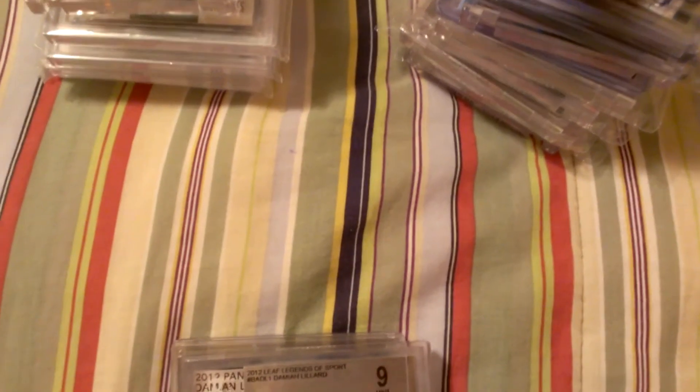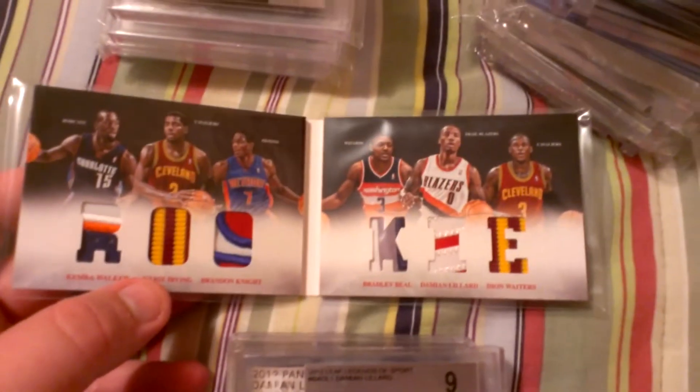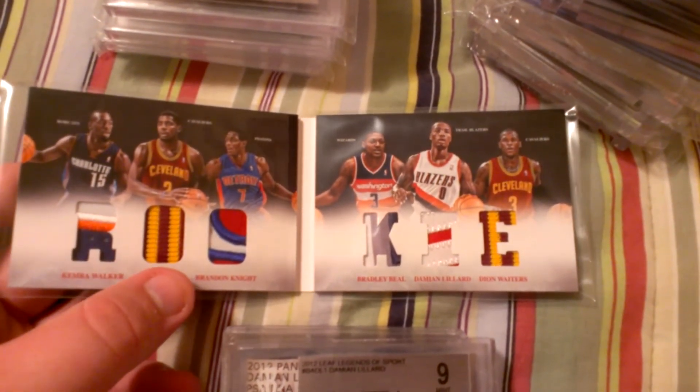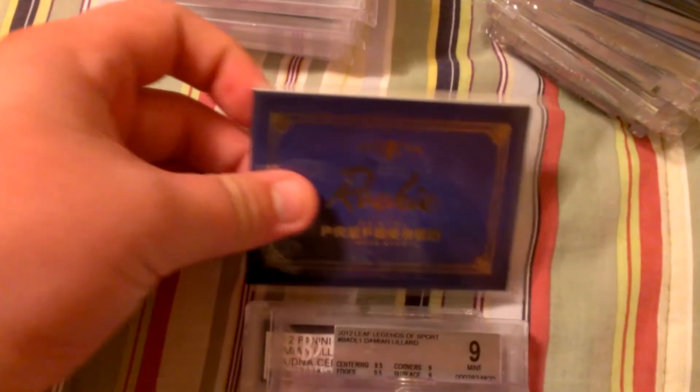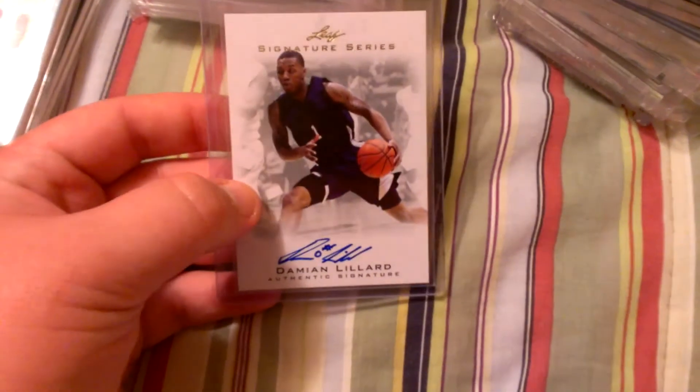Moving on to the last stuff — just some Lillard autos I have. These are actually all the Lillard autographs I own. There are two patches also here. First one is this booklet: Kemba Walker, Kyrie Irving, Brandon Knight, Bradley Beal, Damian Lillard, and Dion Waiters. I'll need a decent bit for these booklets — 11-of-25. They're pretty high-end, so feel free to make any offers. Then this same one, same players — number 7-of-25, which is Knight's jersey number. Moving on to the Damian Lillard autographs: first one from Leaf on-card. Ultimate Leaf on-card autograph. Then we have a nice 1-of-1 autograph of Damian Lillard.